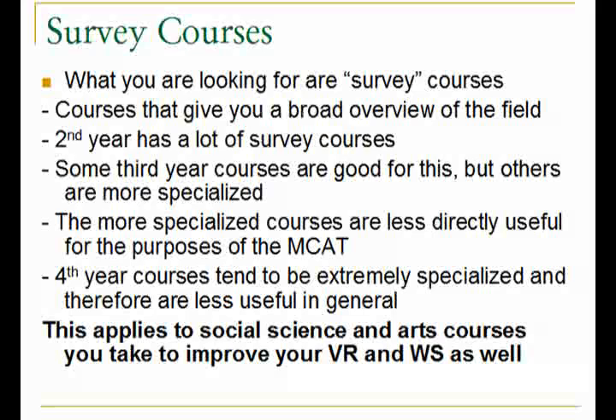In general, you are looking for survey courses — introductory courses to a field that give you a broad overview and touch upon everything without going into anything too specialized. The most common place to find these survey courses is in second year, when you move out of the basic sciences — biology, chemistry, and physics — and start getting into more specialized material, though second year is still very general. Third year has some survey courses, although they are less common than in second year, and third year also offers more specialized courses that are less directly applicable to the MCAT.